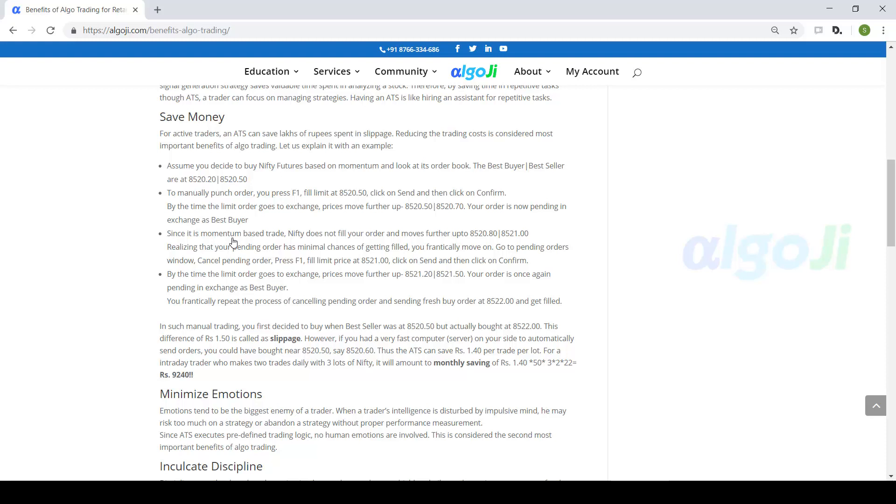Let us understand this with an example of momentum trading. Assume you want to buy for a momentum trade by placing a limit order at the best seller price, that is 8520.50. But if the market is moving fast, the limit order goes to pending, because by the time your order is submitted to the exchange, the best seller price rises to 8520.70. So you have to modify your order again. In intraday momentum-based trading, people have to modify their orders 4 or 5 times to get a fill. So if you wanted to buy at 8520.50 but were actually able to buy at 8522.00, that difference is called slippage.